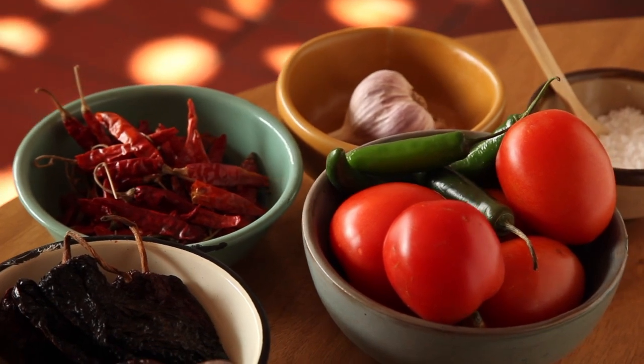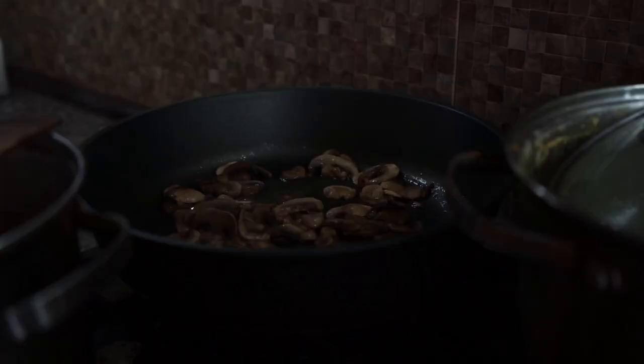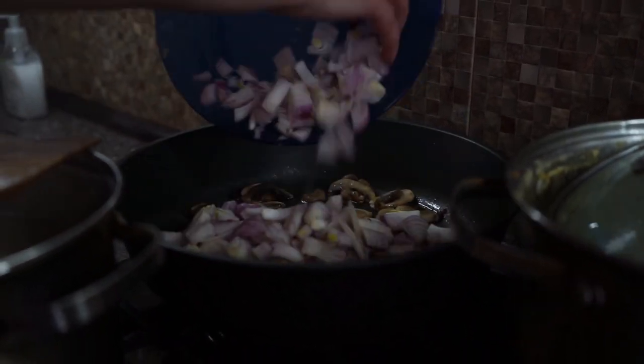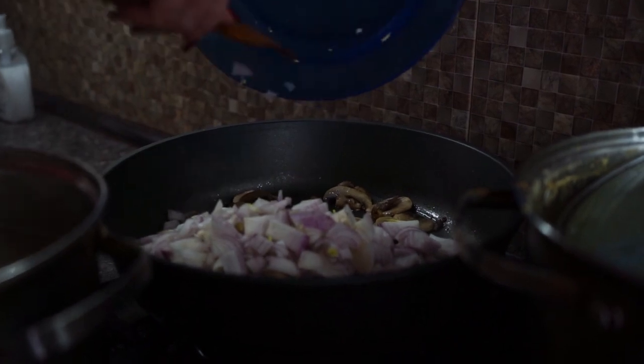Season the salmon, grill to perfection, and top it with a refreshing avocado salsa made with red onion, cilantro, and a splash of lime juice. Trust me, your taste buds will thank you.